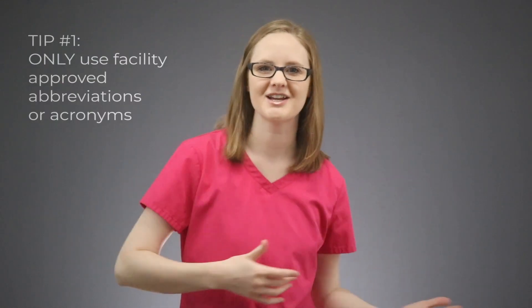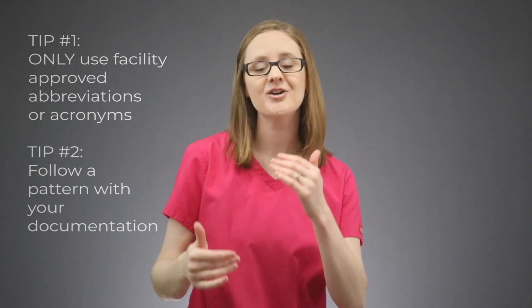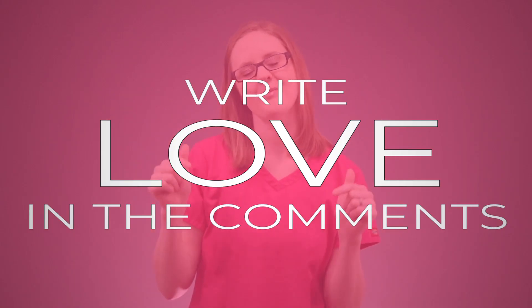Those are my three major tips for proper nursing documentation. Tip number one: only use approved abbreviations or acronyms approved by your clinical facility. Tip number two: follow a pattern with your documentation so you always document the same way every time and you don't forget anything. Tip number three: document right away as you go. Make sure you're subscribed to this channel and click that little bell icon to get notified when we post a new video. Thank you so much for watching — now go become the nurse that God created only you to be.